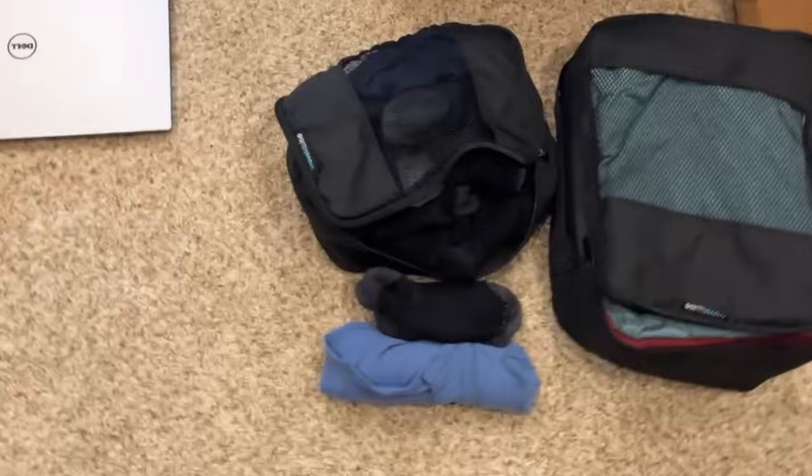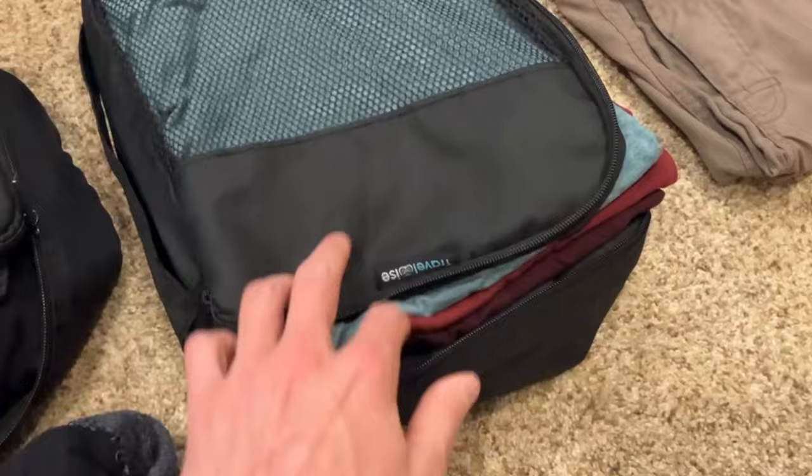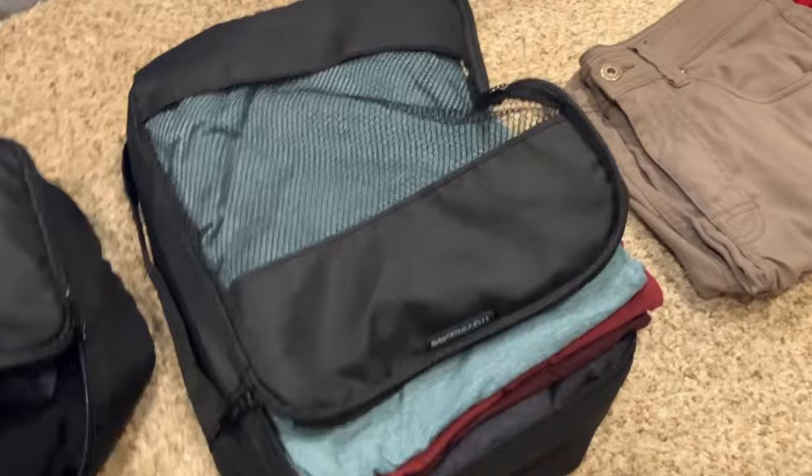Let's look at the packing cubes. I have a week's worth of socks and underwear stuffed into one — you zip it up and it gets pretty small. The bigger one fits seven shirts as well as some athletic shorts and swimming trunks at the bottom. You zip it up, it keeps everything nice and organized and it doesn't get too wrinkly.